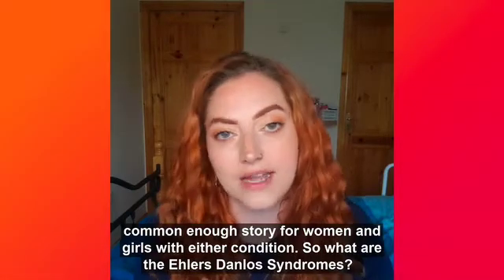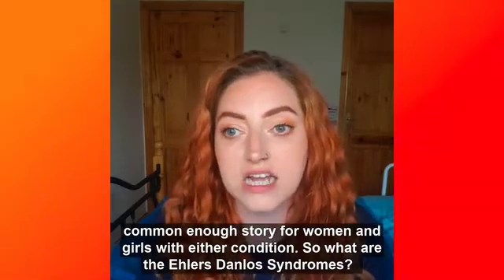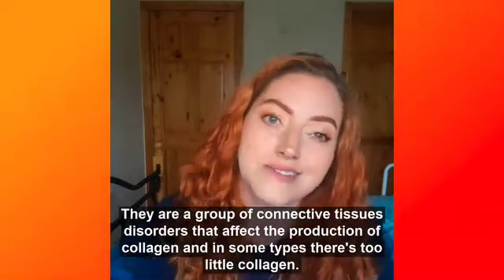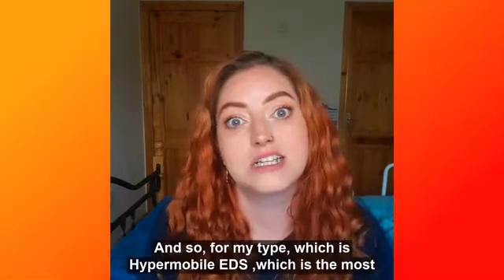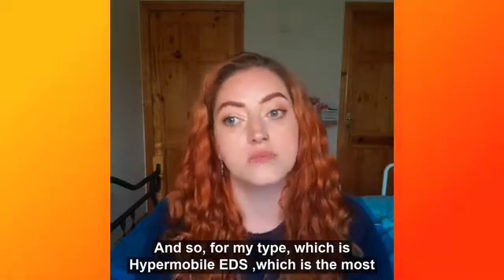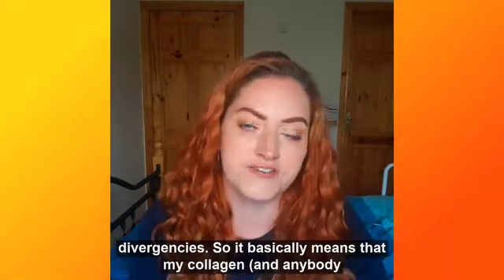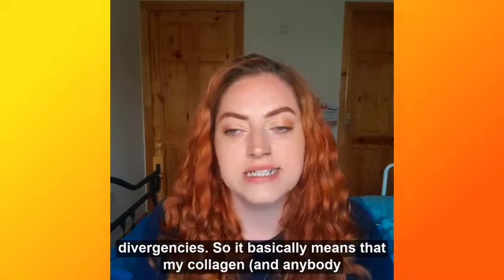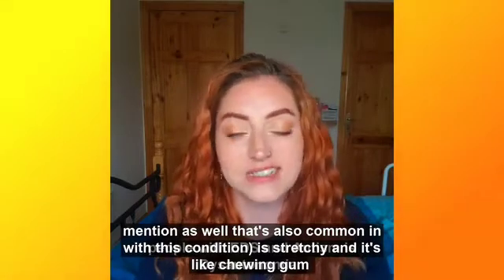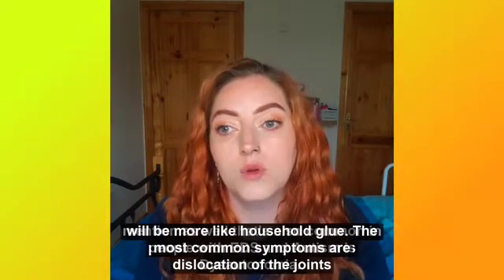So what is Ehlers-Danlos Syndrome? It is a group of connective tissue disorders — genetic connective tissue disorders — that essentially affect the production of collagen. The condition produces faulty collagen, and in some types of EDS there's too little collagen. For my type, which is hypermobile EDS — the most common type and also the type where you see autism and other neurodivergencies — it basically means that collagen is stretchy, like chewing gum, whereas the collagen in normal people, which is like the glue that holds your body together, would be more like household glue.